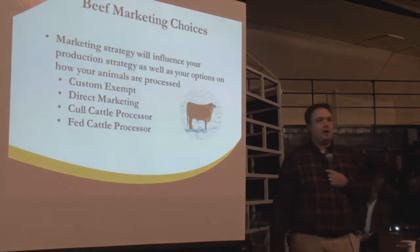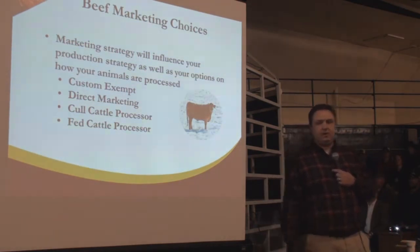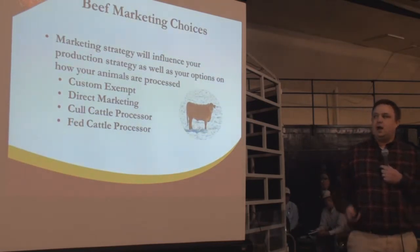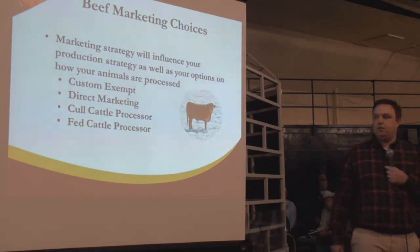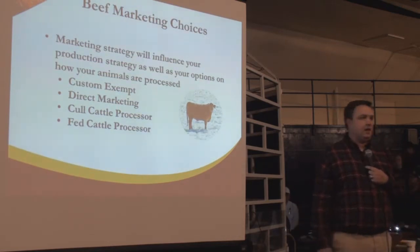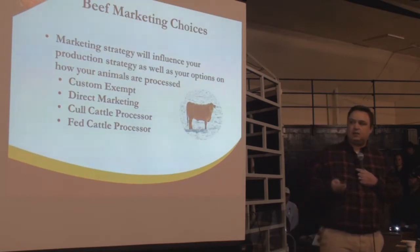When talking about marketing beef and getting to the packing plant, I'll touch briefly on a couple of options. Basically this is going to dictate the type of animal you're producing. We have a number of different options — custom exempt being one, direct marketing, possibly a direct marketing agreement with a processor or cold cattle processor, and then finally fed cattle processing, which is what I'm going to concentrate on.